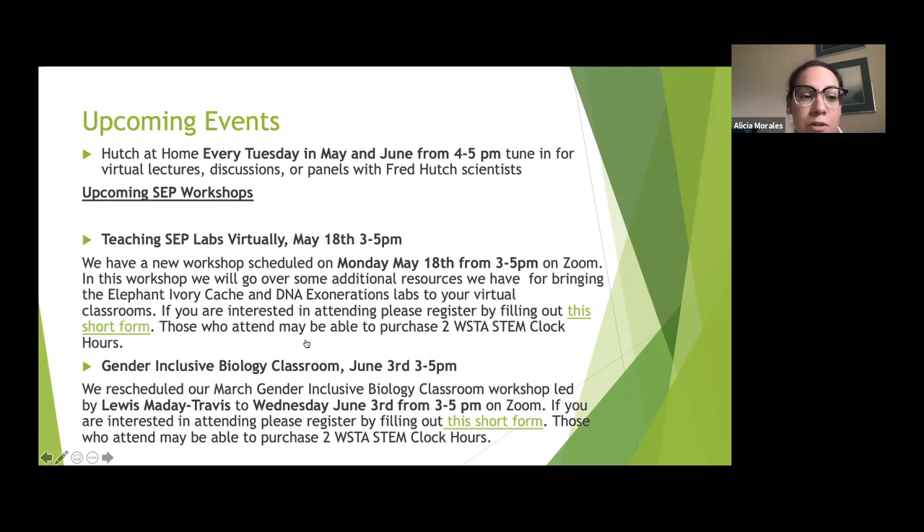Jeannie also has some teaching virtual labs coming up: May 18th from 3 to 5 PM for updates on the elephant lab, and a gender-inclusive biology classroom meeting on Wednesday June 3rd from 3 to 5. These were advertised in Jeannie's email, so if you can't click on the screen to get those links, go to the email she sent — it's all in there.